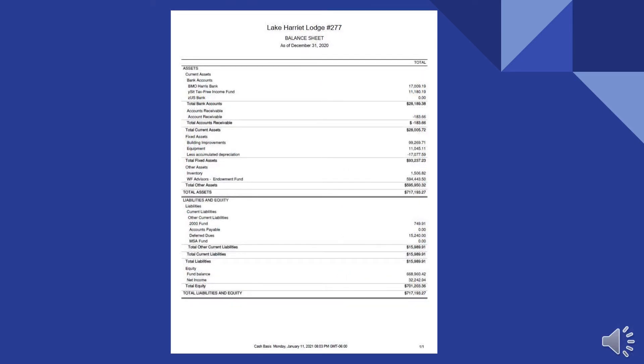The main things to point out on the balance sheet: our checking account balance is about $17,000, and it's higher than that now because we've had some dues come in. We've got a little over $10,000 in the SIT fund — it's kind of a slush backup emergency fund. And then look at the trust fund: $594,000. We'll talk more about that later, but that's a nice number.